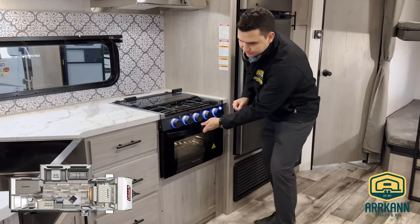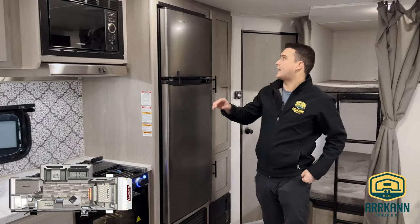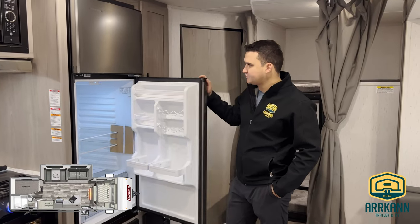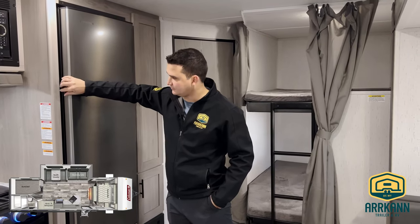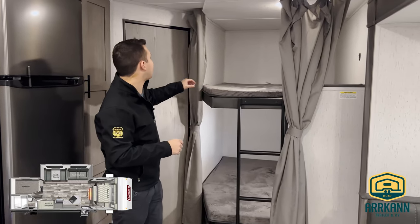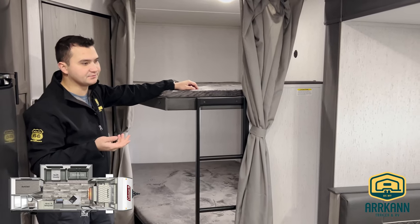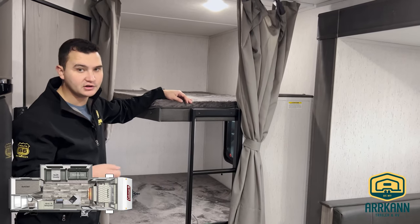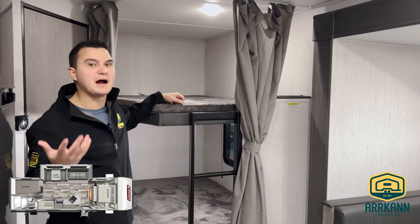We have our oven here and plenty of cabinetry down below. This one also has the Everchill 12-volt 10 cubic foot fridge. Plenty of space — you can run this off with just straight power. Easy to clean, easy to maintain, and there's a little latch here so nothing flies out when you're driving. Over here we have our blinds for our bunkhouse. The nice thing with Colemans is they also come with USB ports for all the kids in the bunks or even the master bedroom, so if you just want to plug in your phone or an iPad, they make it really accessible without having to use main power.